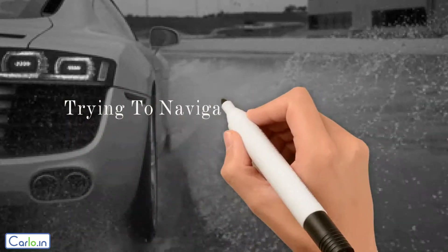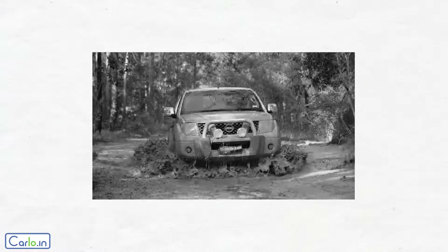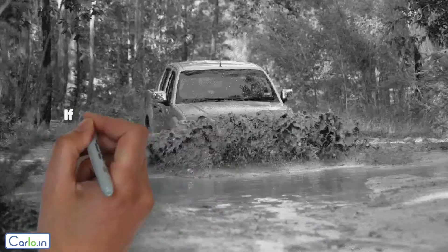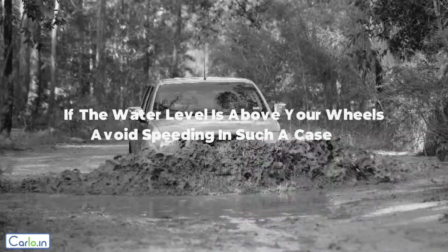Hello, are you trying to navigate a flooded road? Here is what you would do. Tip 1: if the water level is above your wheel, avoid speeding in such a case.